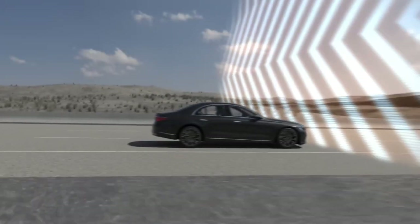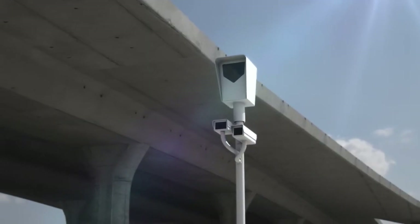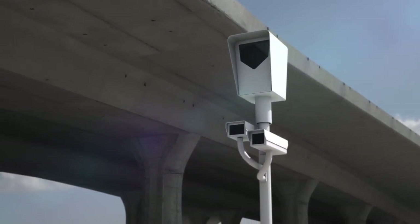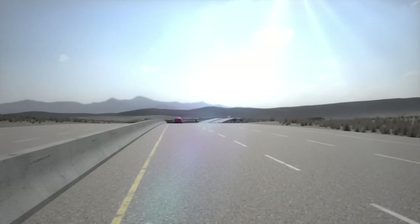Whether you're a public safety professional, a government agency, or a private organization, the UMADEN R8 is the perfect tool for staying connected and informed.